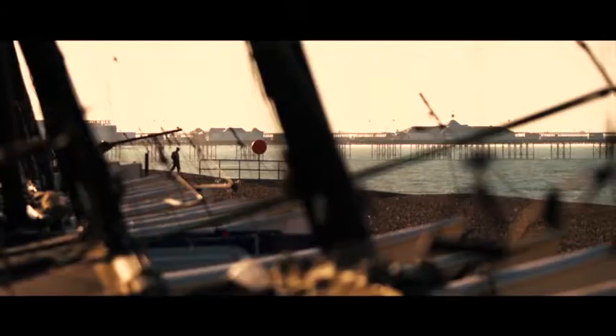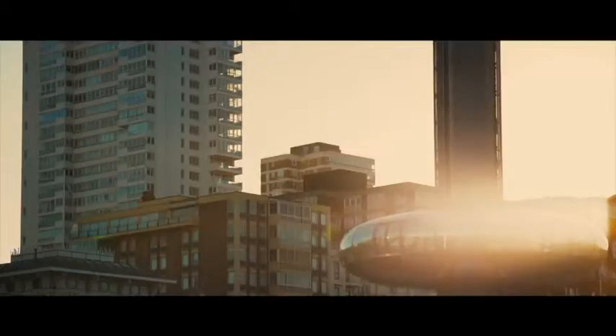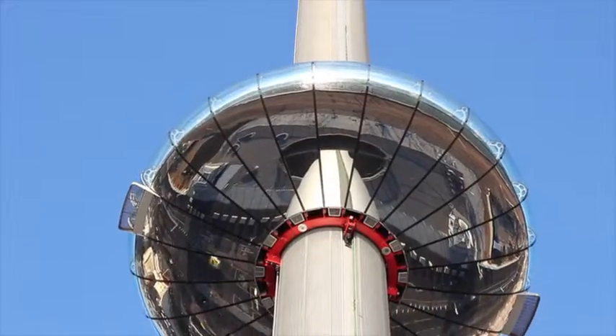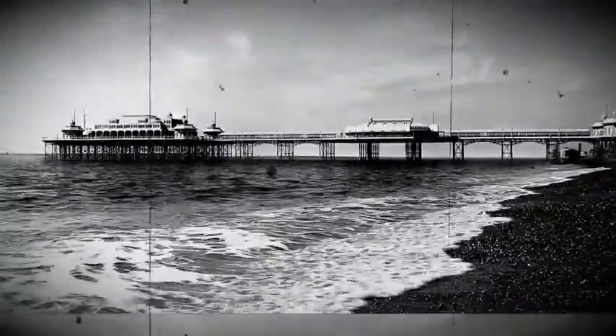The West Pier may have collapsed, but the structure's roots remain for future generations to rebuild. Nobody is certain who committed the arson attacks of 2003, but there are very strong suspicions about who the culprits are.